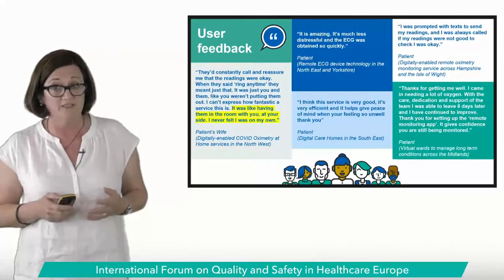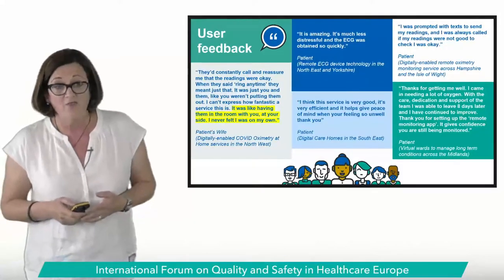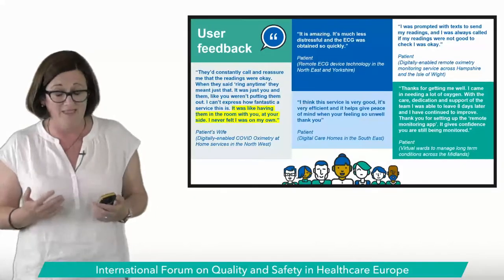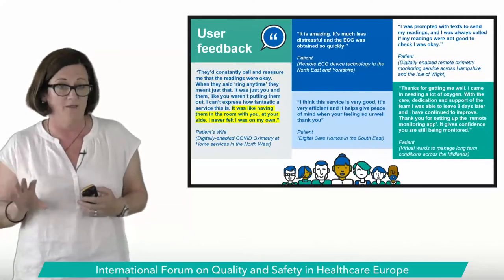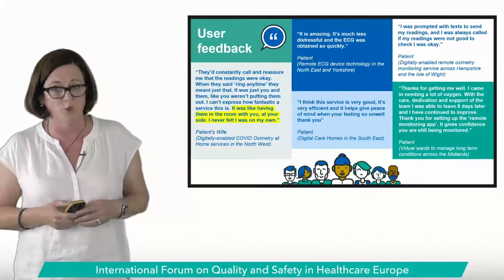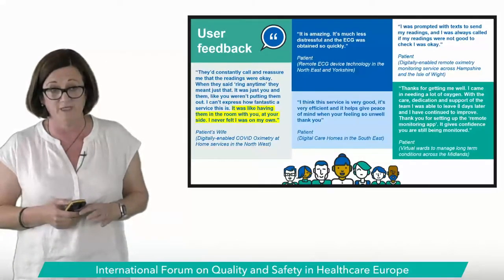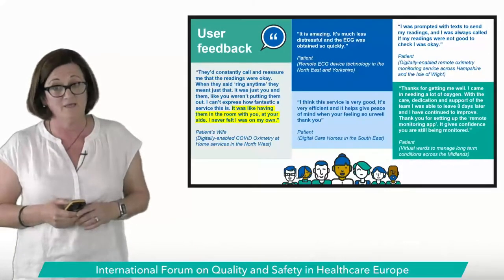There's also growing evidence that patients can effectively be cared for across numerous models of care. The format for today is a rapid tour of England with two sessions of rapid-fire presentations each followed by a Q&A. We want this to be interactive, so please engage in the chat. Now we're going to hear from the first four teams, starting with the important focus on inclusive digital transformation. I'm delighted to introduce Ros Davis, Managing Director of mHabitat.